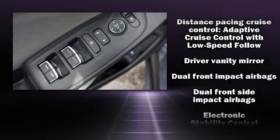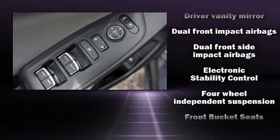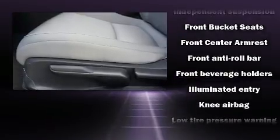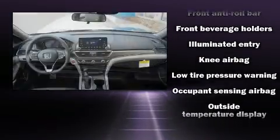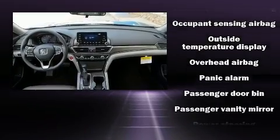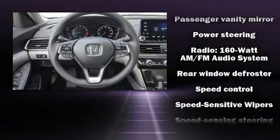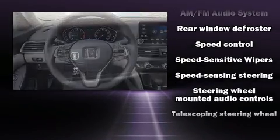Passenger security is always assured thanks to various safety features such as head curtain airbags, front side impact airbags, traction control, brake assist, a security system, and four-wheel disc brakes with ABS. With electronic stability control supplementing mechanical systems, you'll maintain precise command of the roadway.